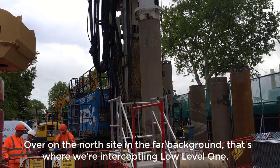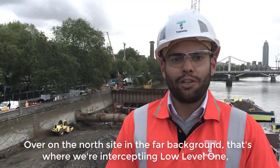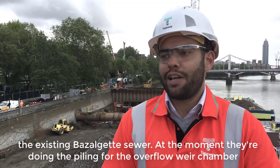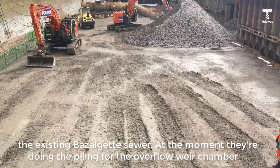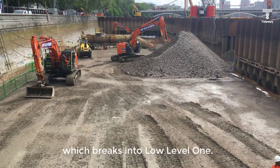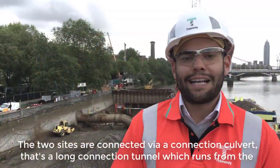Over on the north side, in the far background, that's where we're intercepting Low Level One — the existing basal jet sewer. At the moment they're doing the piling for the overflow weir chamber, which breaks into Low Level One. The two sites are connected via a connection culvert.